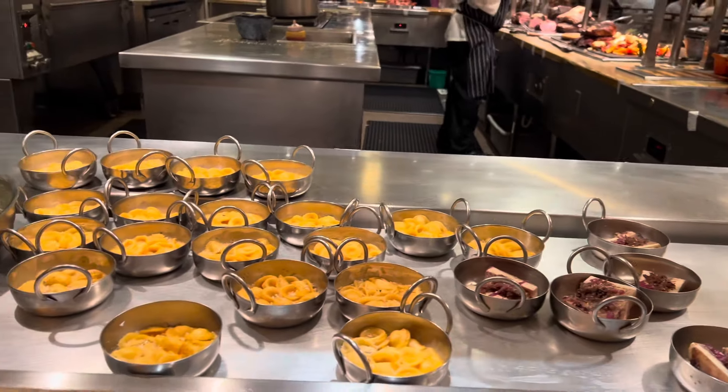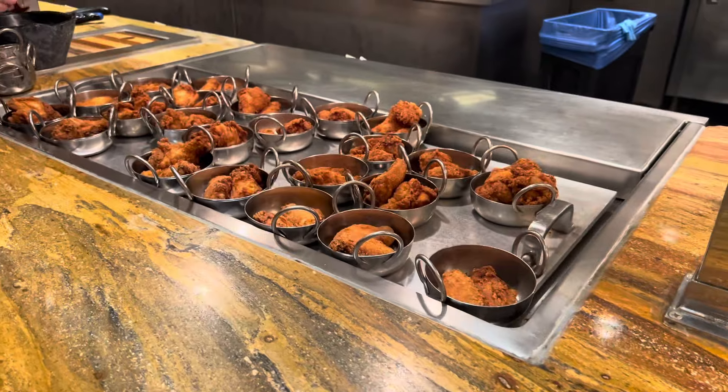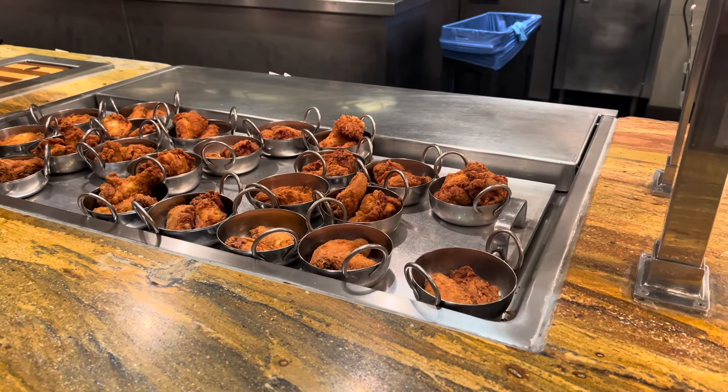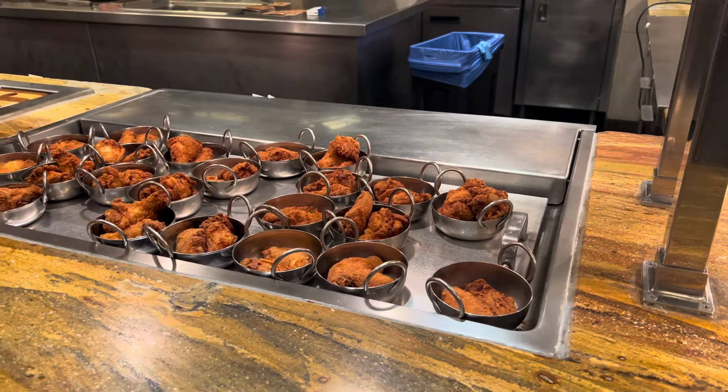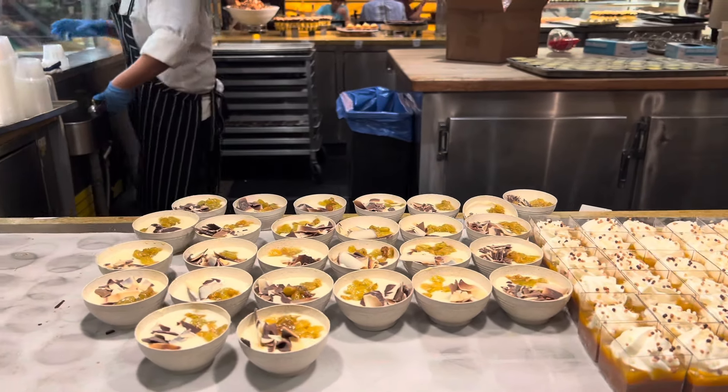The Wicked Spoon Buffet located in the Cosmopolitan is a great location as it is very central and on the affordable side, so you can get your money's worth, enjoy a great location, and walk off those calories after you leave.